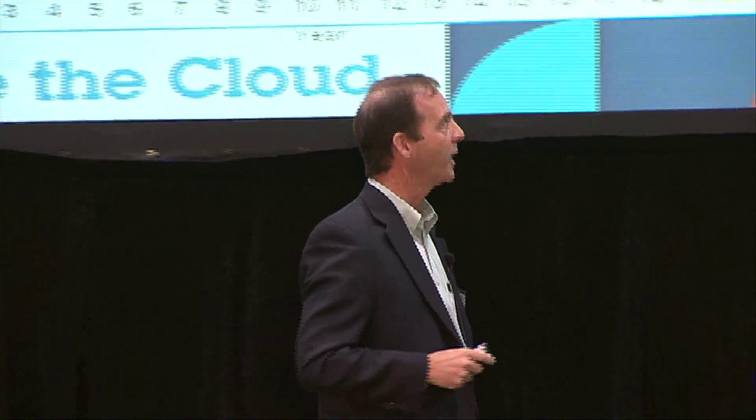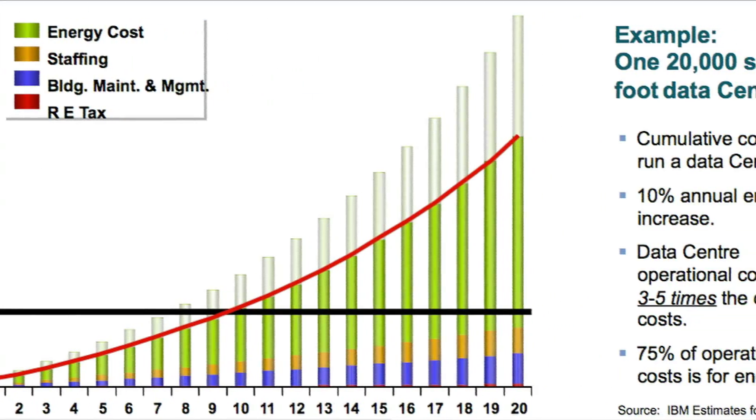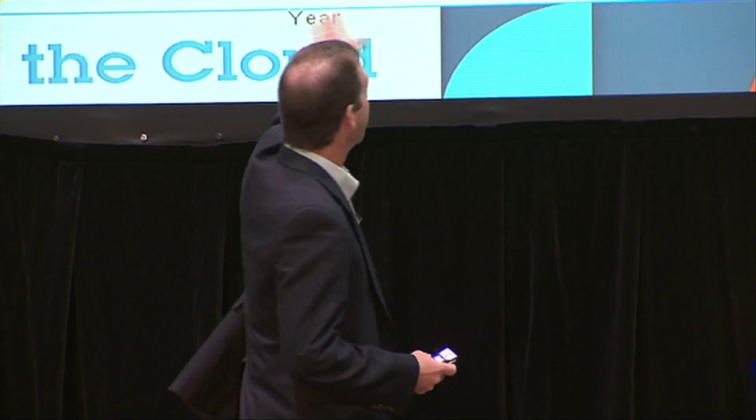Energy use is the biggest piece of the operating cost of a data center. The key message is that operating costs typically represent about three to five times the capital cost over a 20-year life. So if you ask for $50 million to build a new data center, you're really asking for $300 million to build and operate it over 20 years. Traditional data centers with an energy efficiency of about 40% represent the worst-case curve — only 40% of power going into the data center is used by the IT.